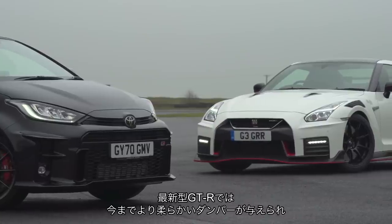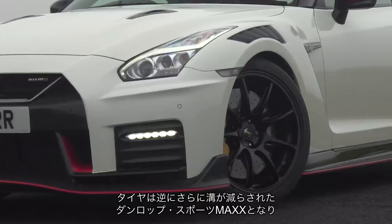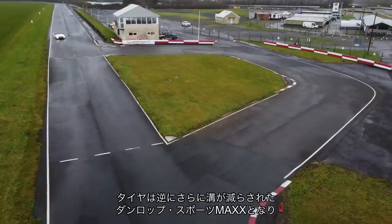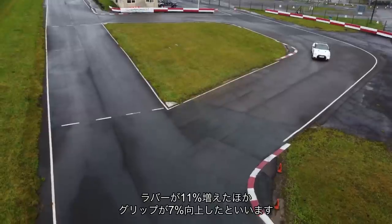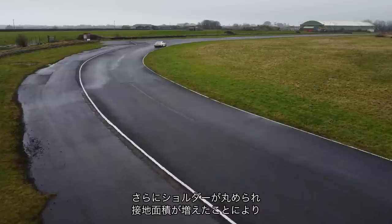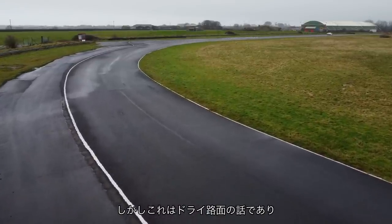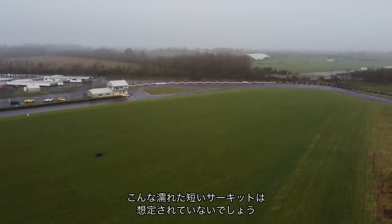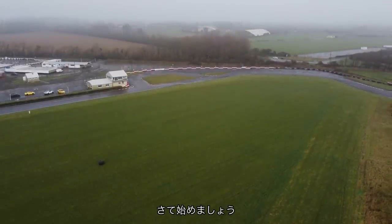The latest GT-R runs softer dampers than it used to, which might be handy on a bumpy circuit on a very wet day. There is one less groove on the Dunlop Sport Max tyres, which increases rubber on the road by 11%, with a new compound said to be 7% more grippy, while a rounder shoulder is meant to put more tyre in contact with the road and increase cornering force by 5%. That is, however, in the dry, and I suspect none of that was designed with a very wet, very short circuit in mind on a near-freezing cold day in Wales. But let's see.